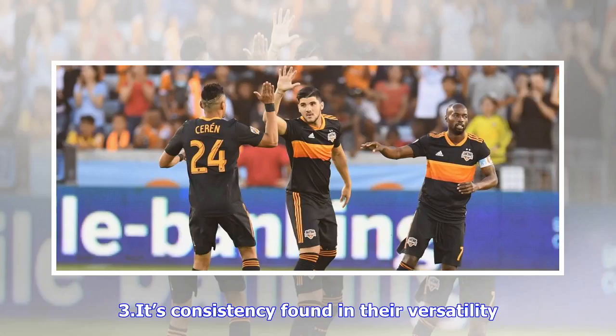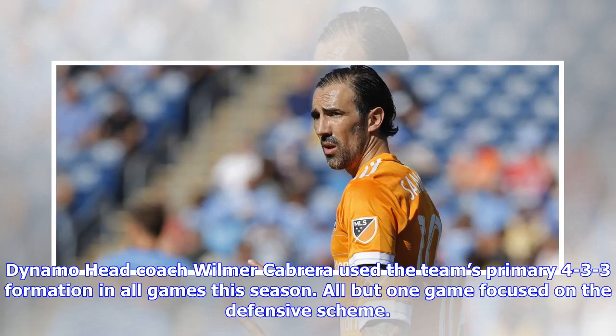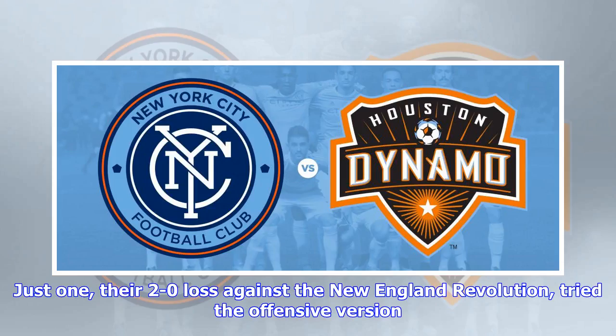Number one: consistency found in their versatility. Dynamo head coach Wilmer Cabrera used the team's primary 4-3-3 formation in all games this season, with all but one game focused on the defensive scheme. Just one game — their 2-0 loss against the New England Revolution — tried the offensive version.